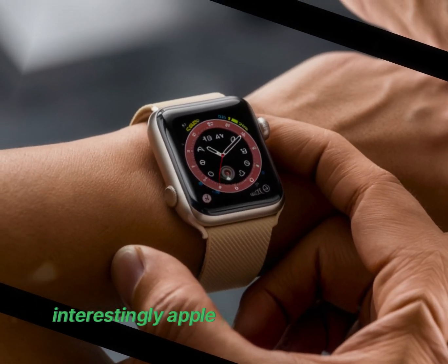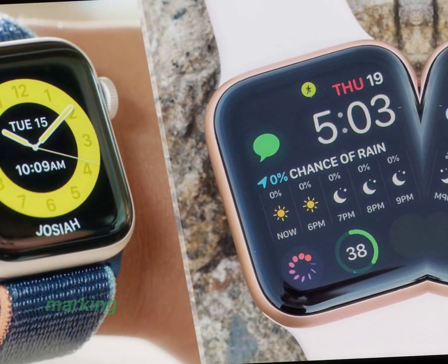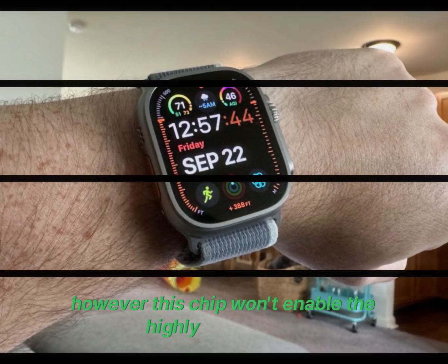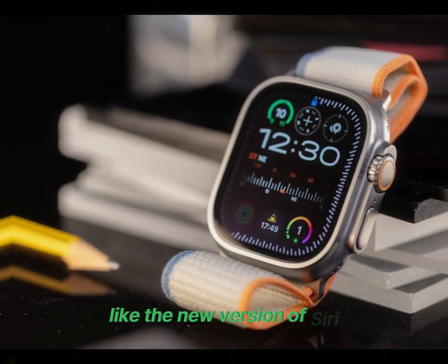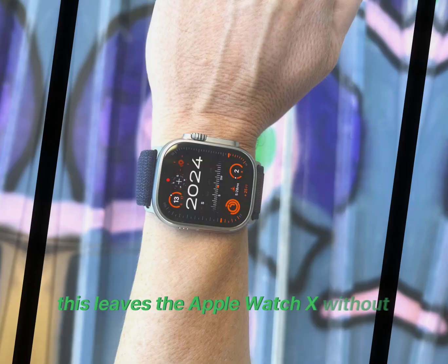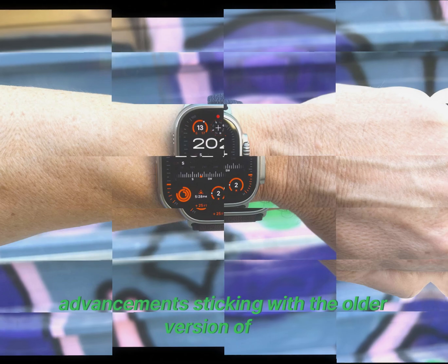Interestingly, Apple is introducing a new, faster chip for the Apple Watch X, marking the second consecutive year for such an upgrade. However, this chip won't enable the highly anticipated Apple Intelligence features, like the new version of Siri. The upgraded chip is meant to lay the groundwork for future AI features, which are not yet ready. This leaves the Apple Watch X without significant AI advancements, sticking with the older version of Siri.